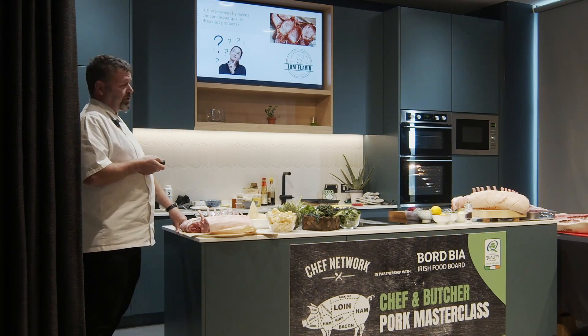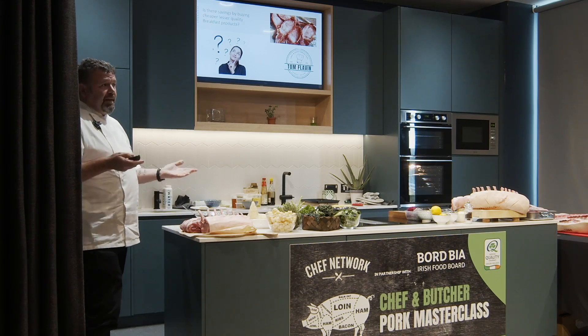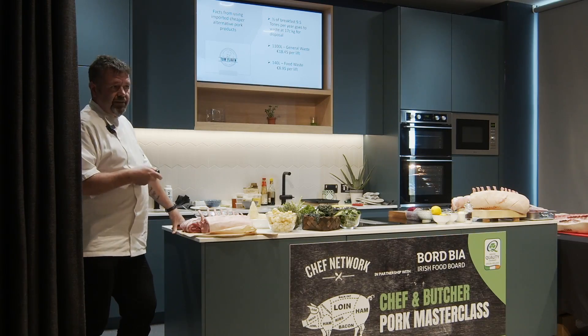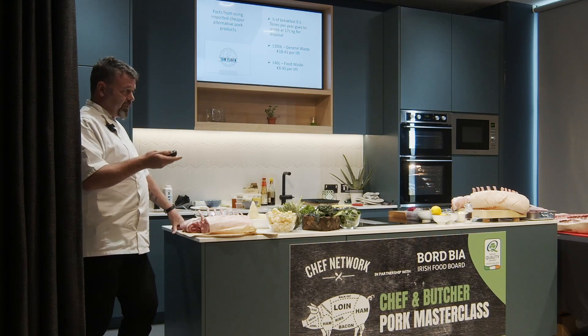Is there saving in buying cheaper and lesser products for breakfast? That is the question — is it cheaper? If it was a tasty sausage, they'd probably eat it. You're working really hard day in, day out to try and get food out, keep people happy, and then because you're not buying the best quality, people aren't happy and you're paying to get rid of it again. Being from Limerick, we've always loved pork, so I think it's time now that we highlight the fact that how versatile it is, how tasty it is, and how it can make so much money for businesses.